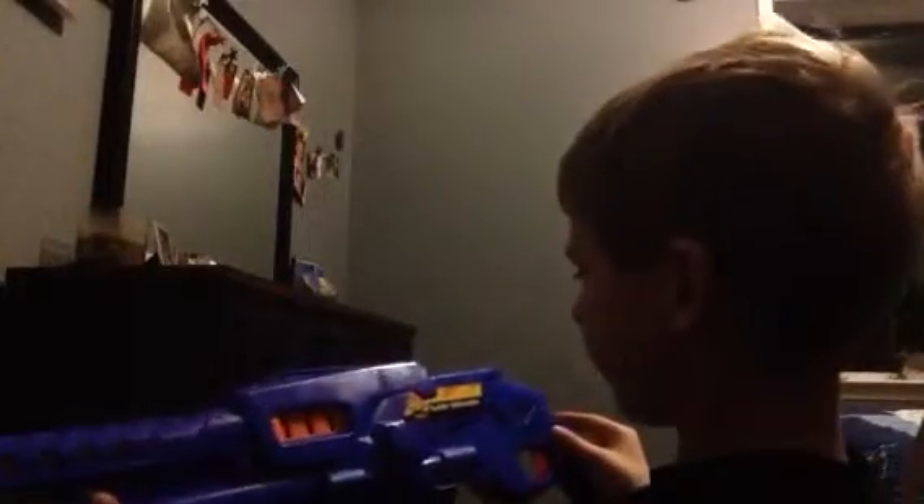Hi, I'm Brendan and I'm going to be reviewing the Slide Winner. It's from BuzzB Toys Air Warriors. It's called Slide Warriors.